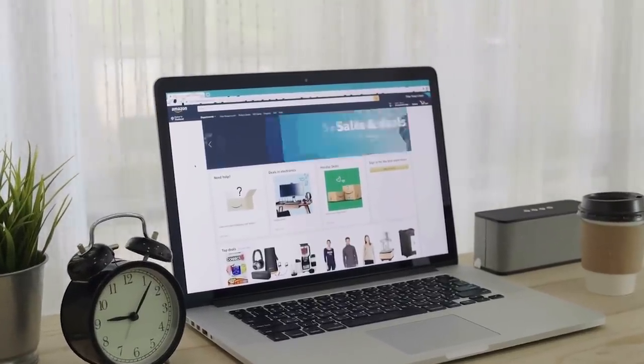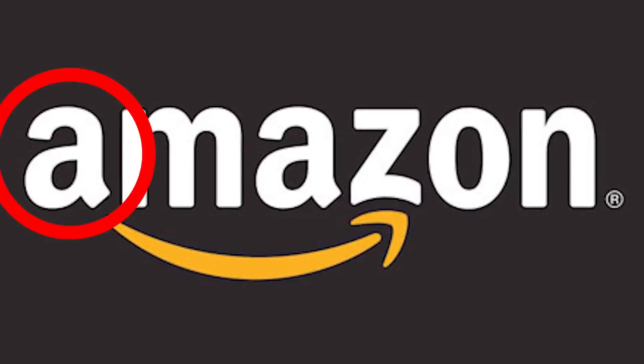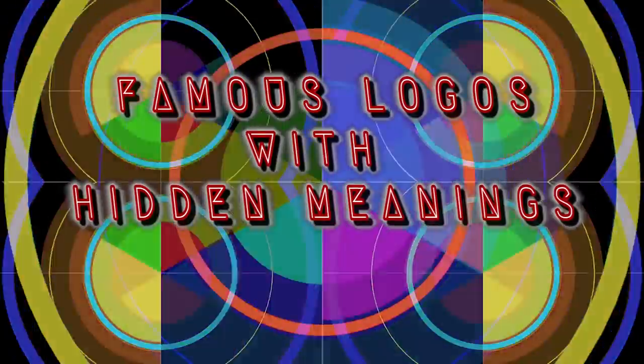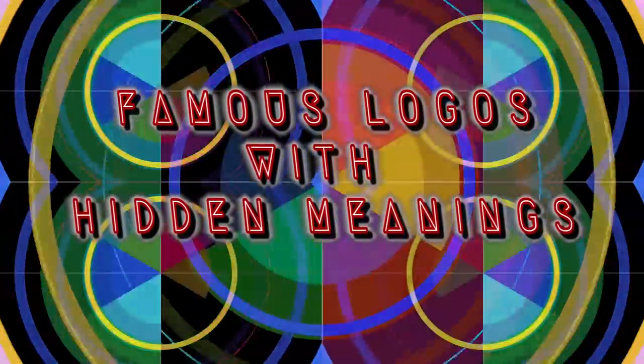Not everything is as clear as it seems, and big companies might use clever logos that are proven to get your attention. From colors that might make you crave certain foods, to mysterious symbols used by the Salvation Army, here are famous logos with secret, hidden meanings.